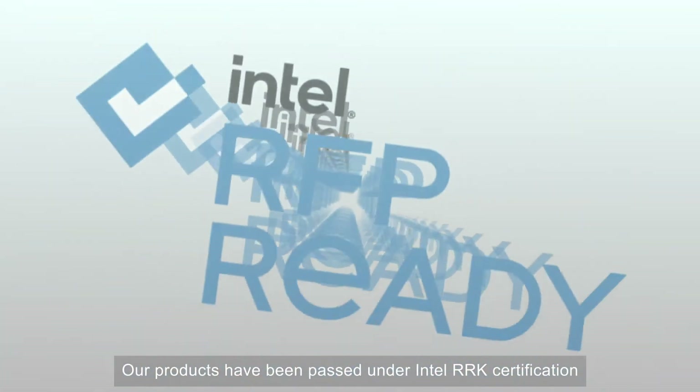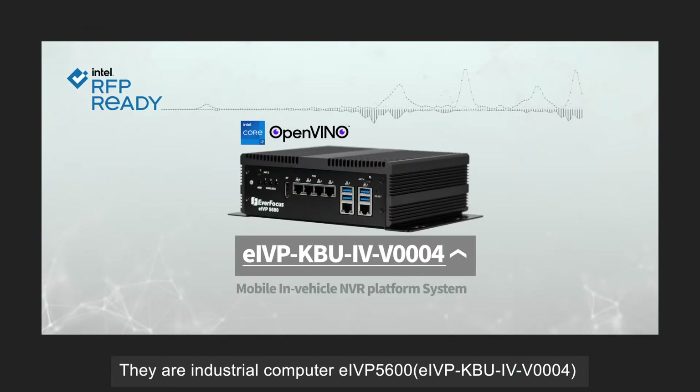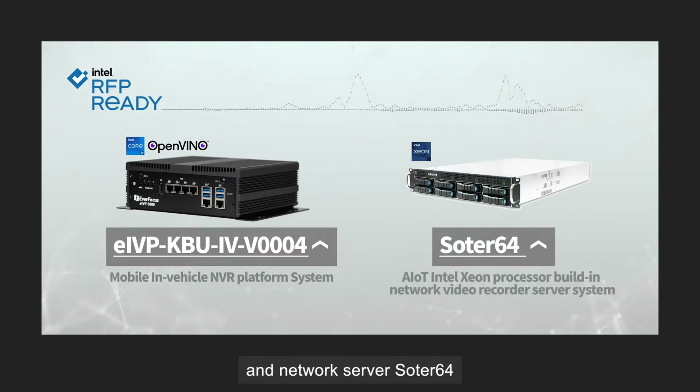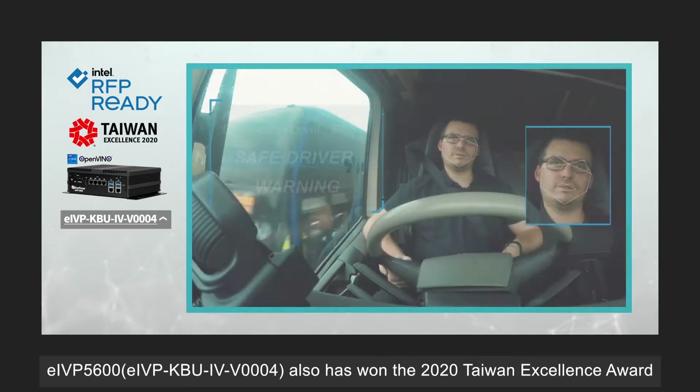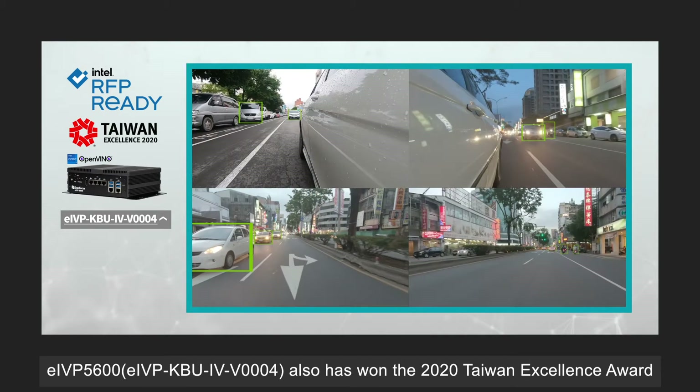Our products have been passed under Intel RRK certification. They are the industrial computer EIVP 5600 and the network server Sodor64. EIVP 5600 has also won the 2020 Taiwan Excellence Award.